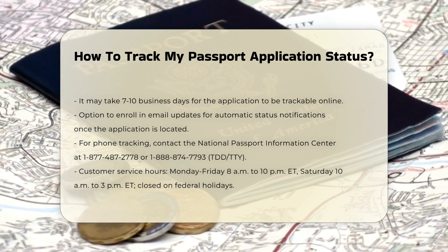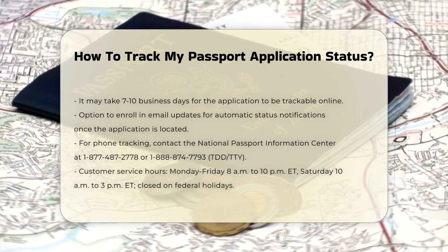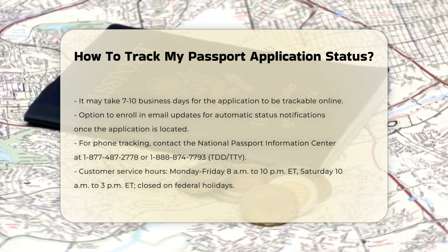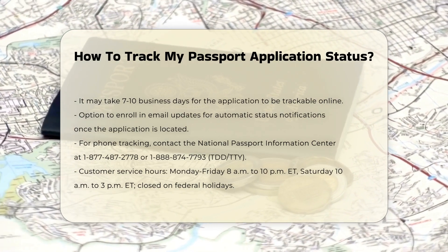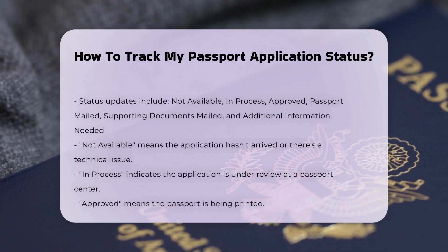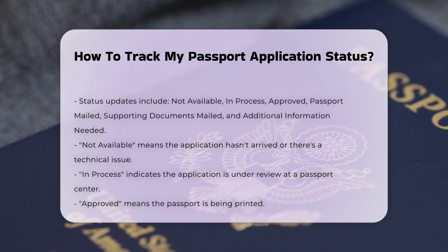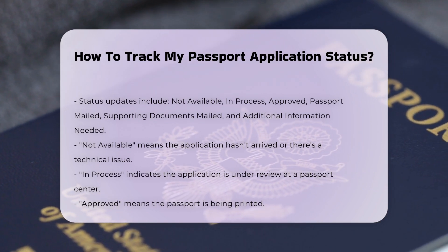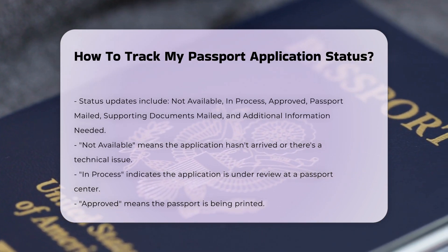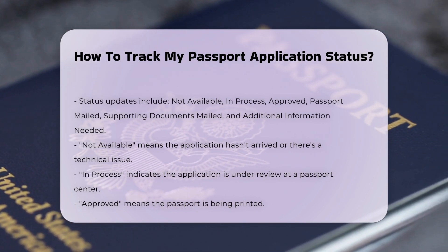Understanding status updates — here's what each status update means. Not available: your application hasn't arrived at a passport center yet, or there might be a technical issue. It can take up to two weeks for your application to be processed. In process: your application has reached a passport center and is being reviewed. The length of time it remains in this status depends on the service you selected and current processing times.